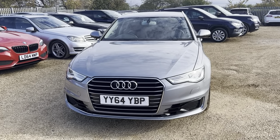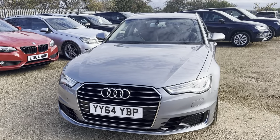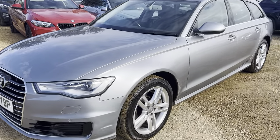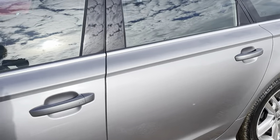Hi guys and welcome to CarFirm. Here today we have our 2014 Audi A6 3L Avant TDI Quattro SE in silver, with some silver alloys to go with it. Lovely looking car.